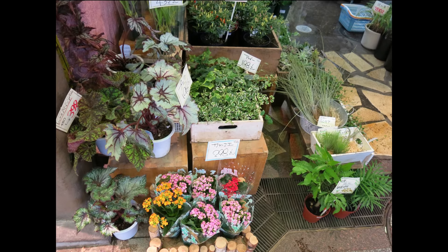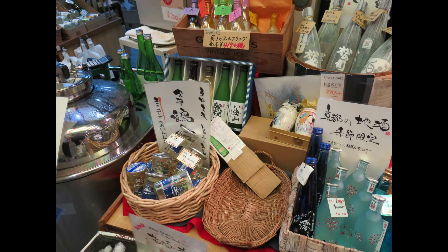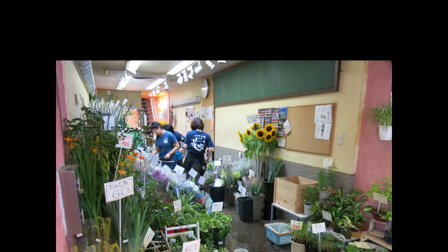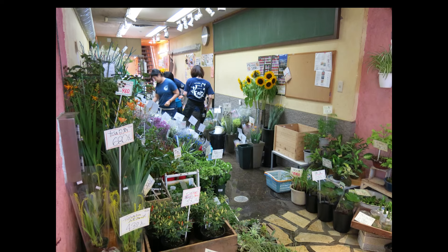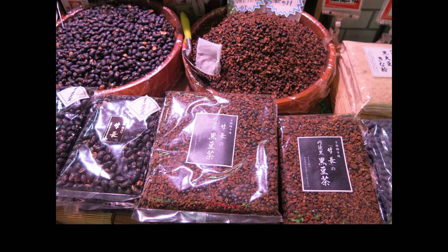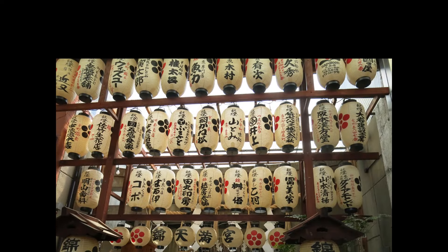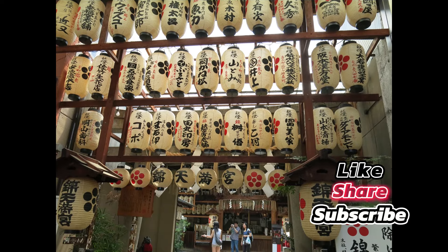Thanks for joining us on this tour of Nishiki Market. If you enjoyed this video, give it a thumbs up, subscribe for more travel guides and let us know in the comments what's the first thing you want to try at Nishiki Market. Until next time, happy travels!